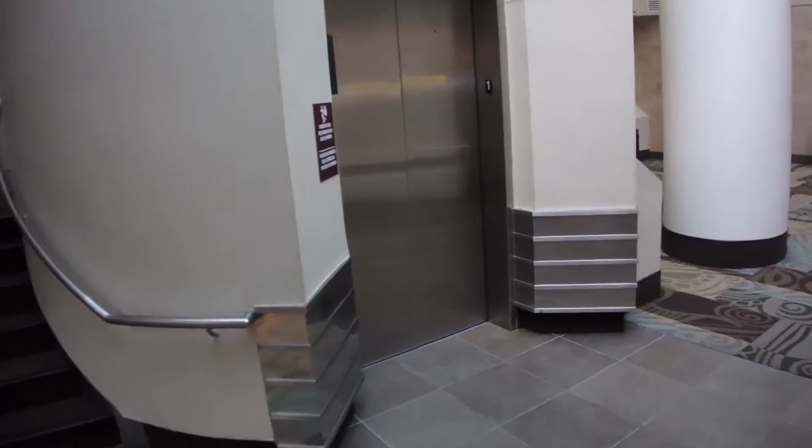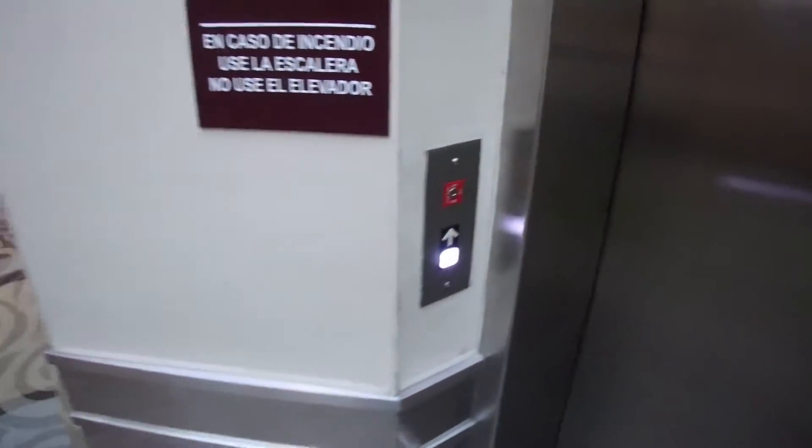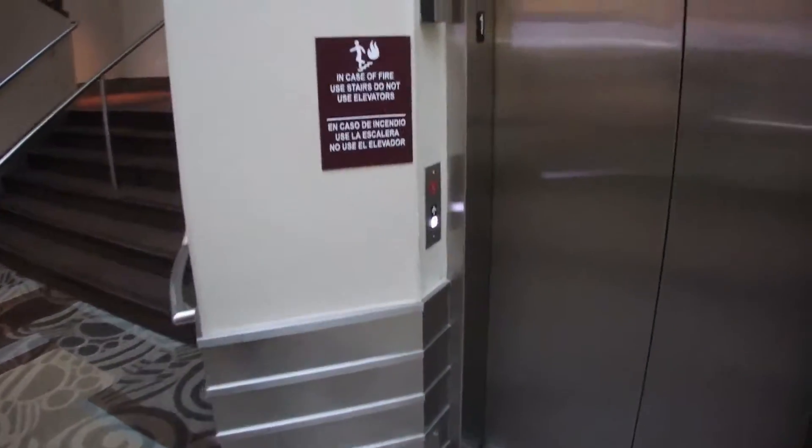This is the middle elevator at Nashville International Airport in Nashville, Tennessee. This is the Dover. It has not been innovated, thankfully.